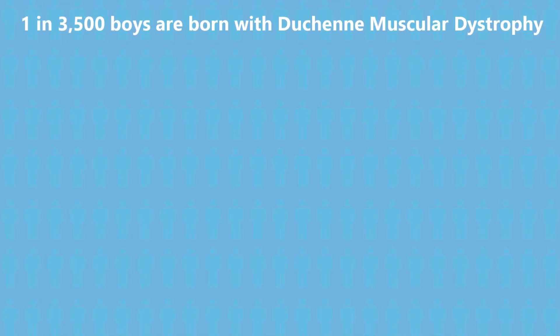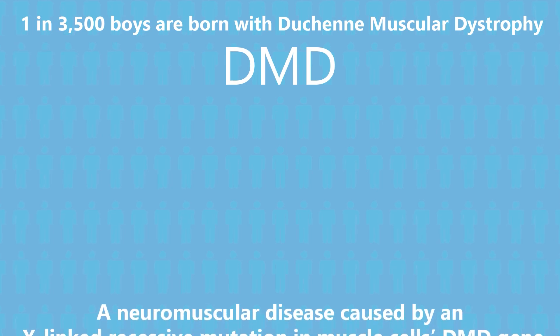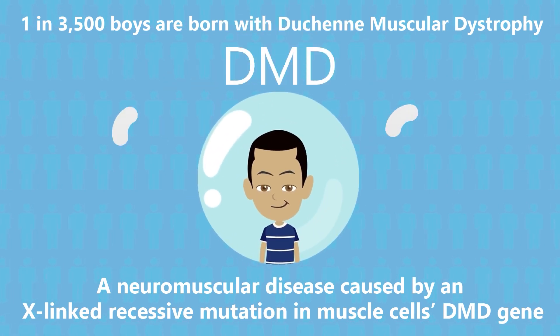1 in 3,500 boys are born with Duchenne muscular dystrophy. DMD is a neuromuscular disease caused by an X-linked recessive mutation in muscle cells' DMD gene. 4-year-old Ronin has DMD. So just what exactly does this mean?